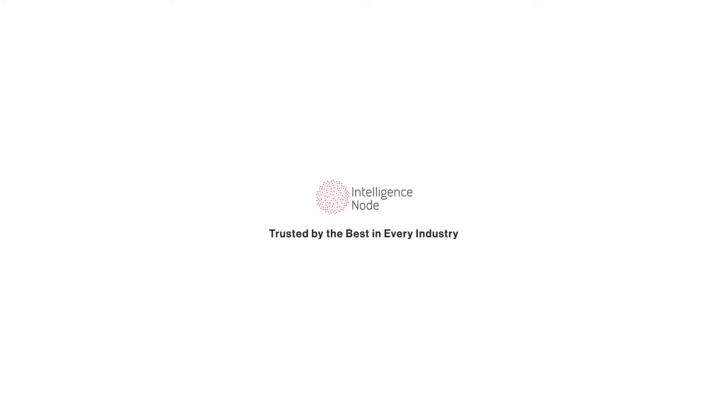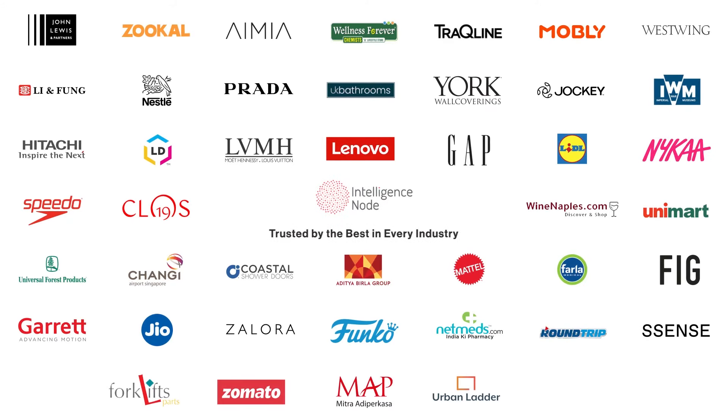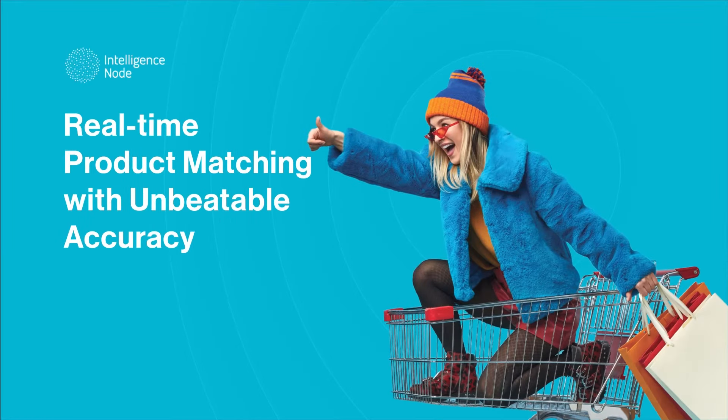Intelligence Node — trusted by the best in every industry. Book a demo today.